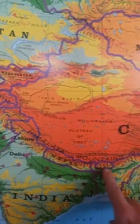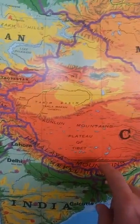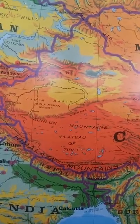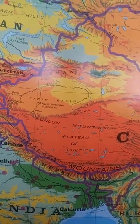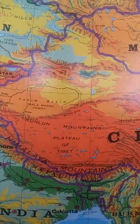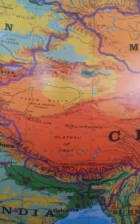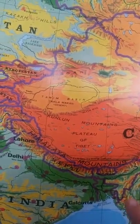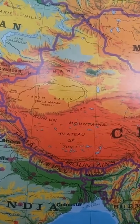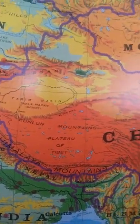The Himalayas are here, Nepal, India. The average elevation in Tibet is higher than any mountain peak in the lower 48 United States and every mountain peak in Europe. So crossing into Tibet you're at a high altitude, and when people fly in they often get altitude sickness, so it's important to get acclimatized.